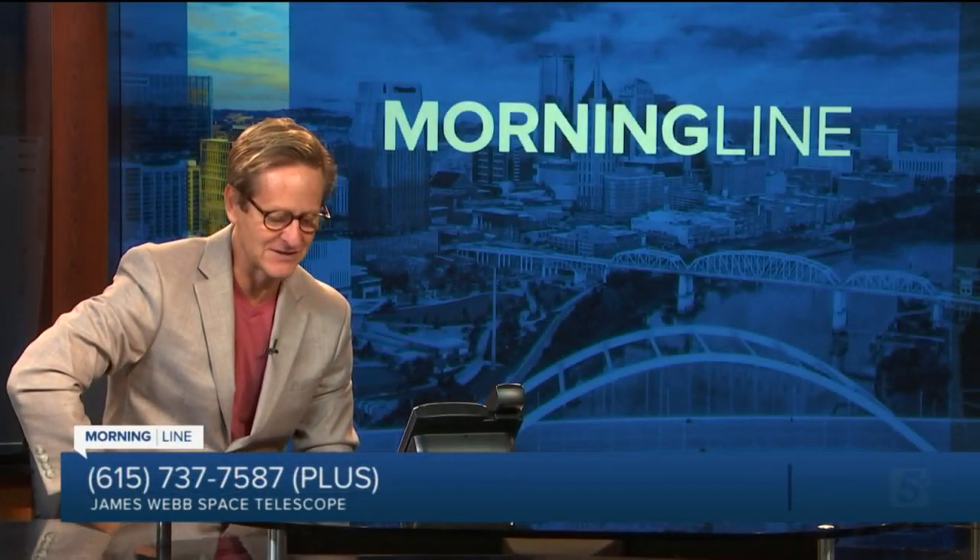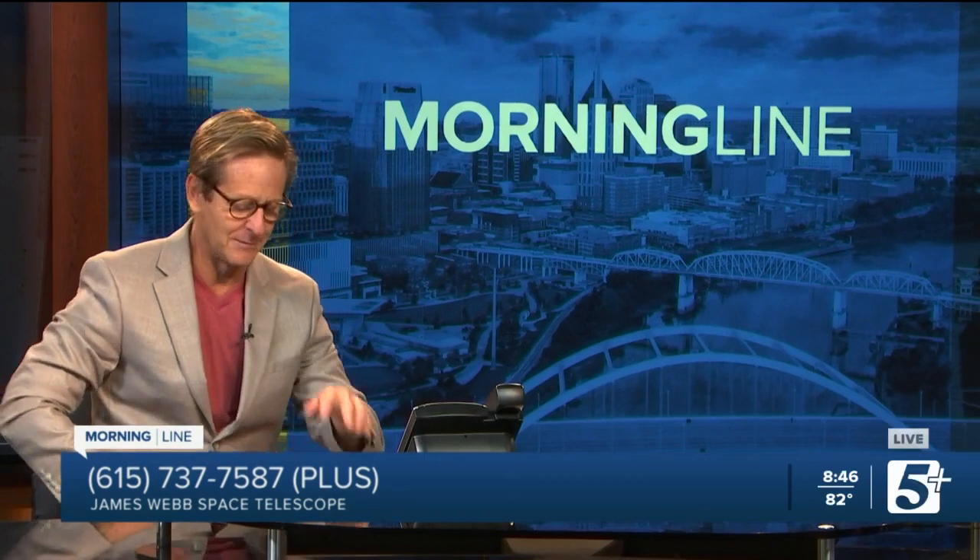We are back on MorningLine, our final segment with Billy Teets, director of the Dyer Observatory, talking about the show being put on by the James Webb Space Telescope — more images. We just have one segment left here, just a few minutes. Are there some other images you can share with us and briefly tell us what we're looking at? Yeah, I'd be happy to.